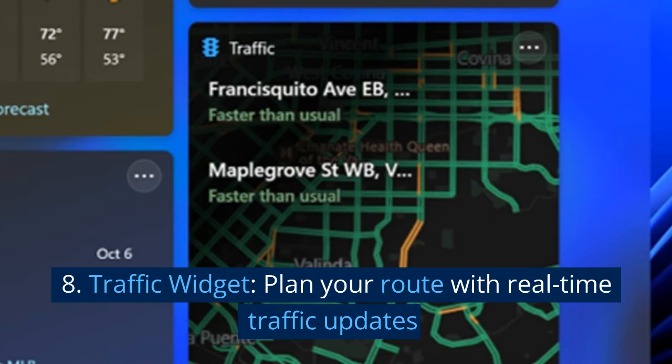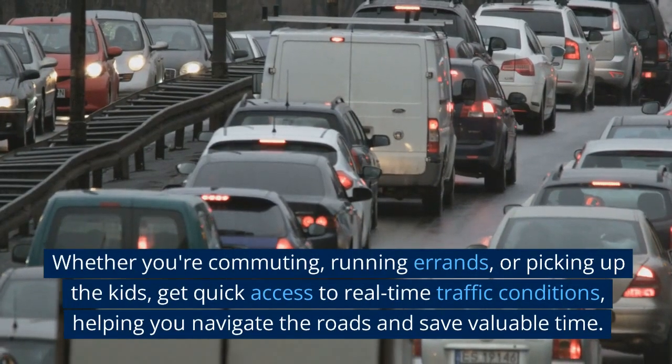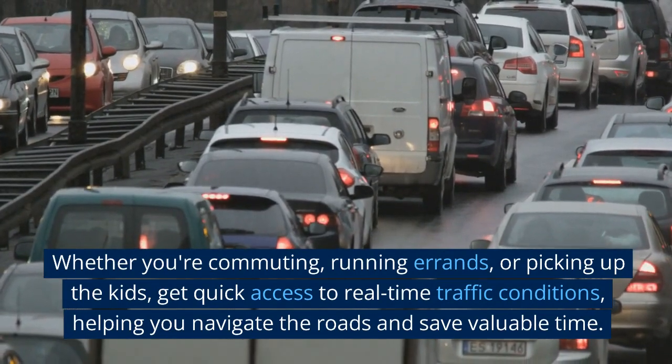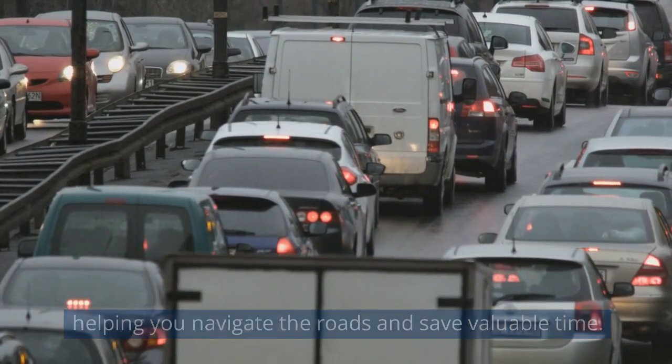8. Traffic widget. Plan your route with real-time traffic updates. Whether you're commuting, running errands, or picking up the kids, get quick access to real-time traffic conditions, helping you navigate the roads and save valuable time.